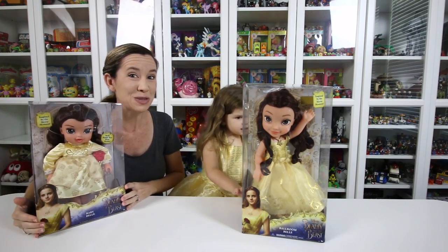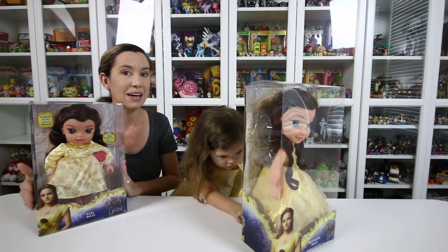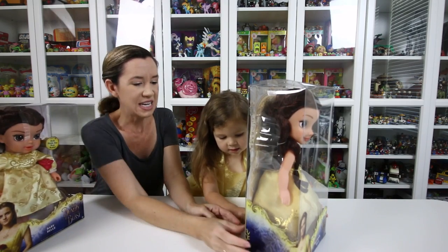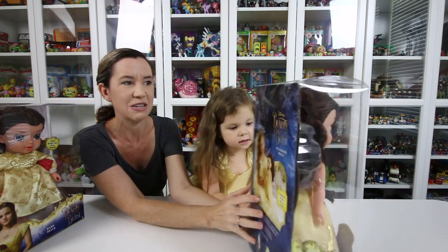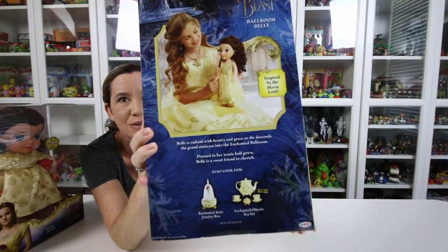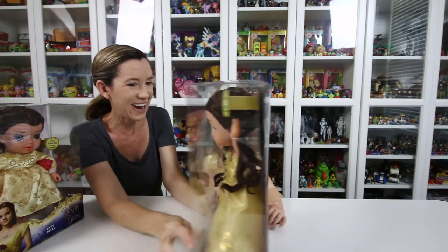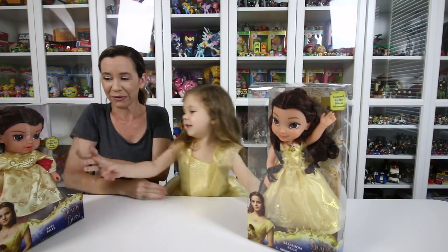We do have to say thank you so, so much. Mommy loves this. They also have the enchanted tea set and the enchanted rose jewelry box on the back — that's what Chelsea's looking at right here. So many fun things for the new movie, right? And they're all so beautiful.